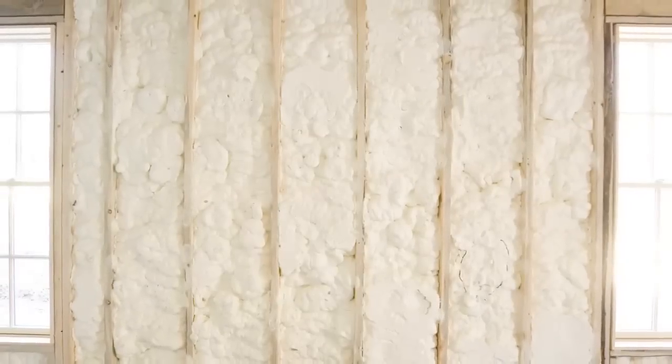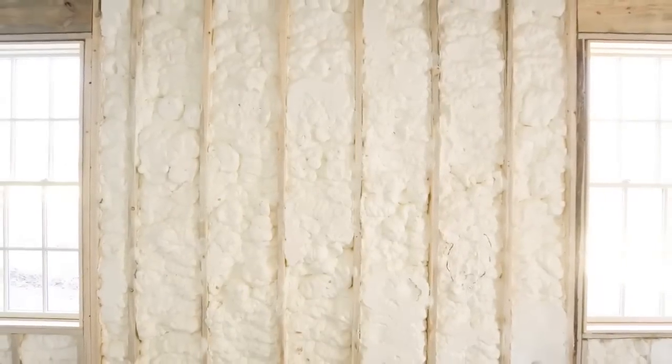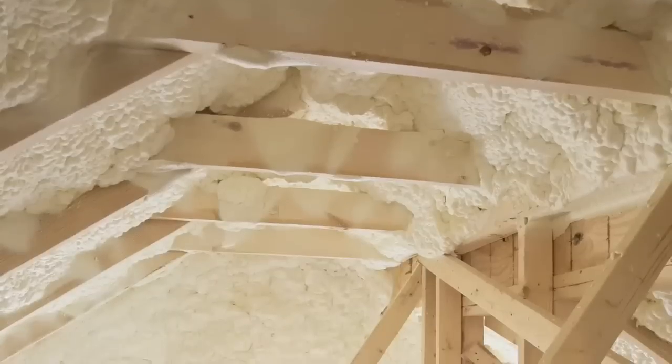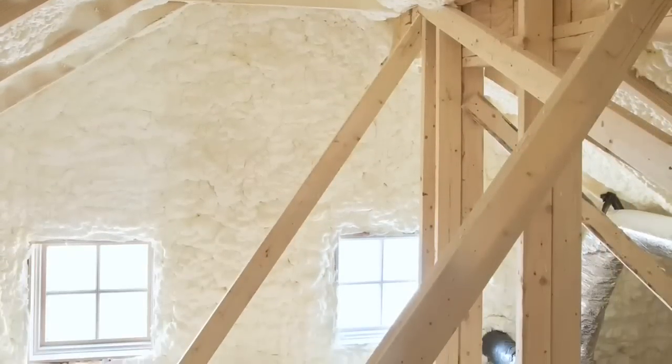The exterior walls and foundations of a new old green modular home are meticulously insulated to provide an extremely efficient and tightly sealed thermal envelope that effectively reduces heat loss in the colder months and heat gain in the warmer months.